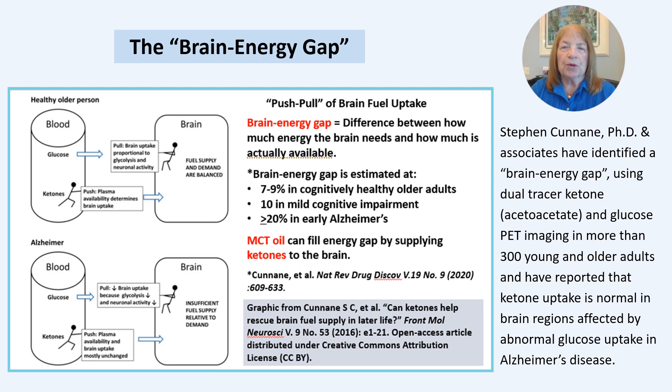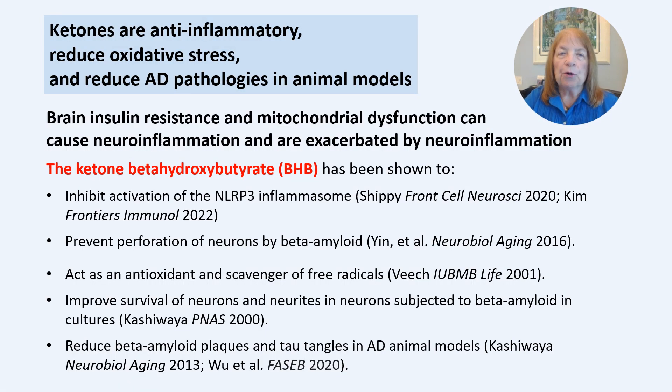They have also shown that increasing blood ketone levels could fill in that brain energy gap. The ketone beta-hydroxybutyrate has been shown to reduce brain inflammation by way of the NLRP3 inflammasome and by other mechanisms shown on the slide, as well as improved neuron survival when exposed to amyloid-beta and reduced amyloid-beta plaques and tangles.